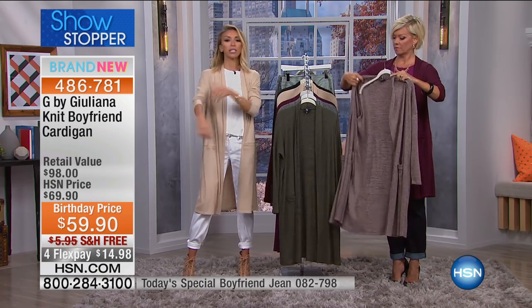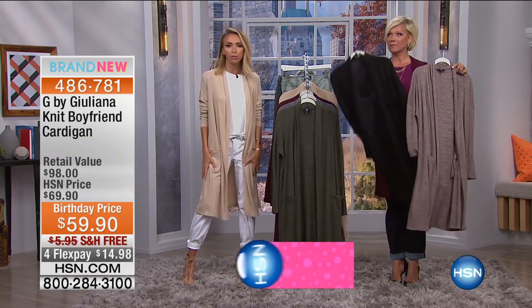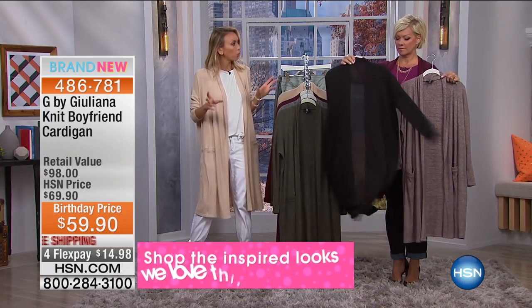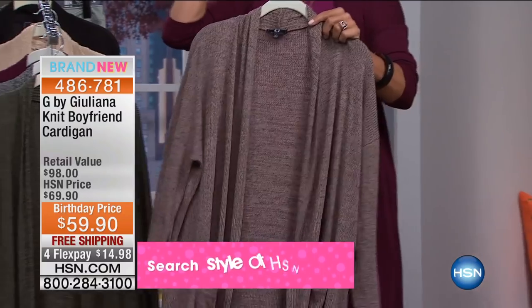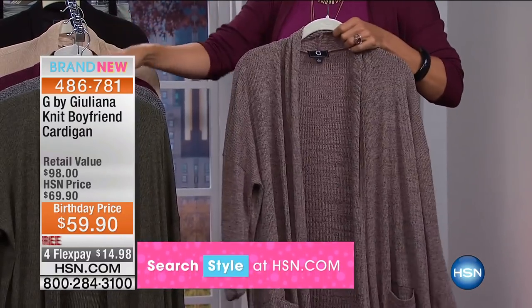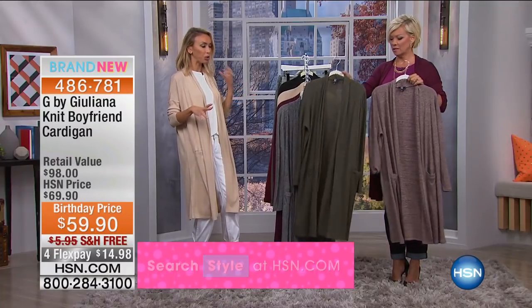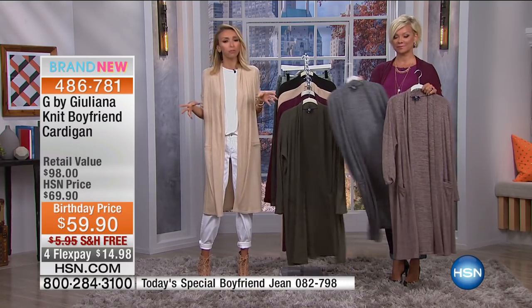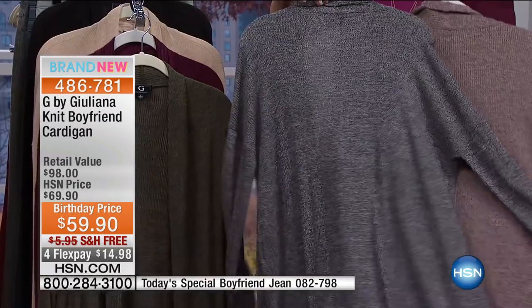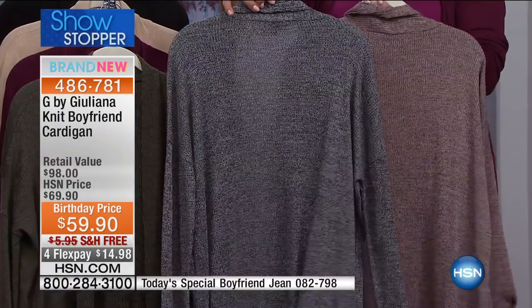You can wear this right now with sleeves rolled up because maybe sometimes you like that extra little coverage. Even if it's a little warmer outside, you can do cute shorts or denim shorts with a cute little tank and this over it with a boot. So cool. But of course, as we go into fall, it transitions beautifully into fall and winter — a great layering piece. So beautifully made.